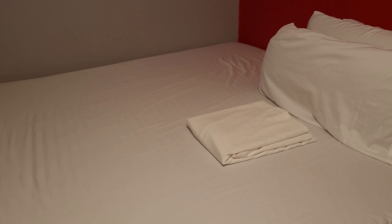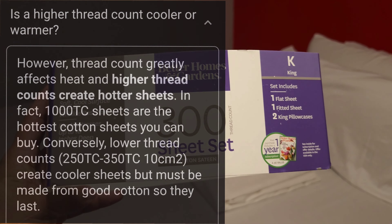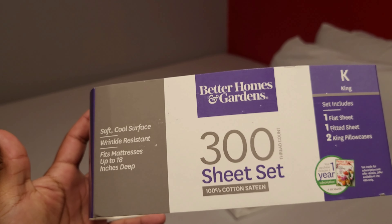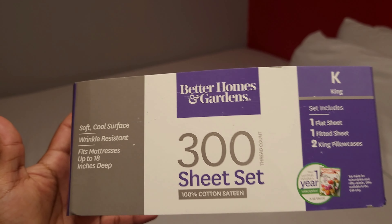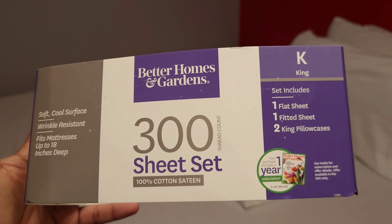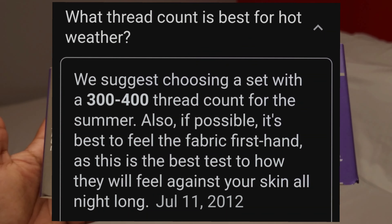Apparently the lower the thread count, the cooler the bed will be because there's less threading — less cloth, less thickness — so more airflow actually gets to come through the sheets. For the summertime I would definitely recommend a lower thread count.